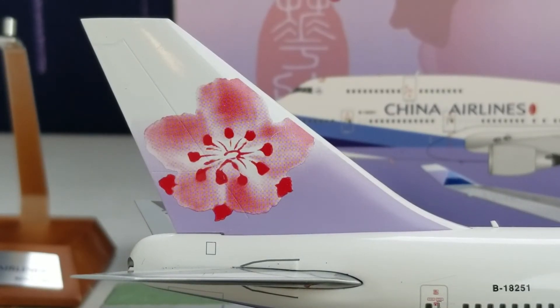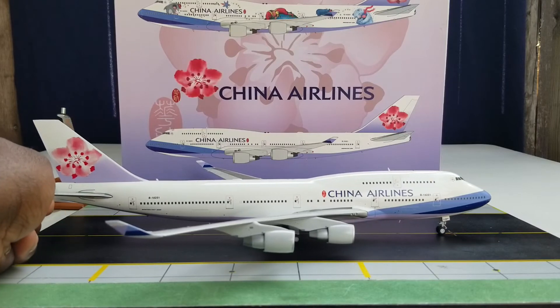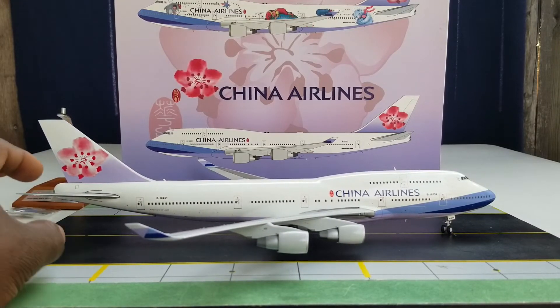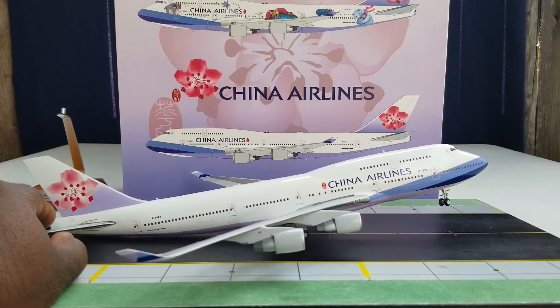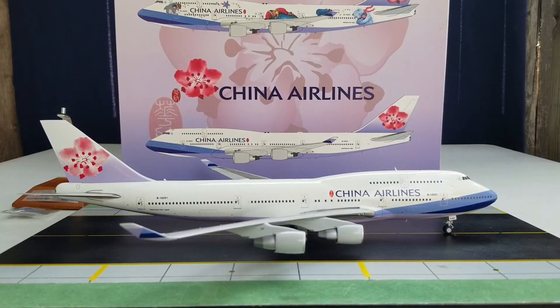There it is — the plum blossom logo on the tail fin. Isn't it beautiful? Before showing the bird's eye view and undercarriage belly view, let me demonstrate the rolling gears. This one rolls pretty well — not bad. Some 747 models roll and some don't, but this one rolls and it tilts. The nose cone swivels as well. With that, allow me to show you the bird's eye view of this aircraft.